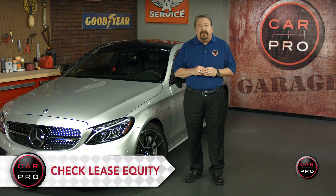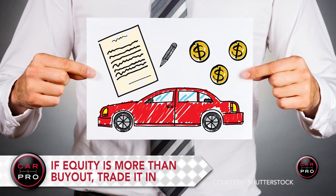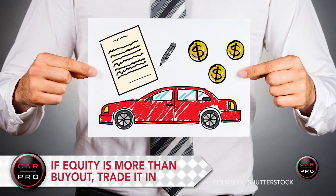Do yourself a favor and check your lease equity before making your decision, to see if your car is worth more at lease end than the original buyout. If it is worth more, you'll want to use your leased vehicle as a trade-in and avoid turn-in fees.